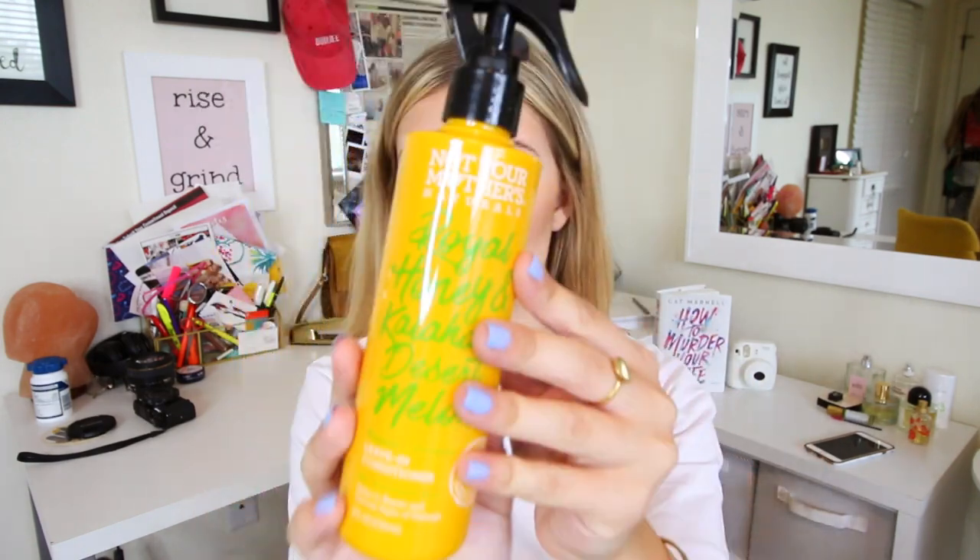From Not Your Mother's I got the Royal Honey and Kalahari Desert Melon Repair and Protect Leave-In Conditioner. I'm a sucker for hair products about restoring your hair because I do get balayage and I use heat on it quite often. This just looked so heavenly. I love the color — it's a beautiful yellow. When I get out of the shower I'm just going to spray this in my hair and see how it works.